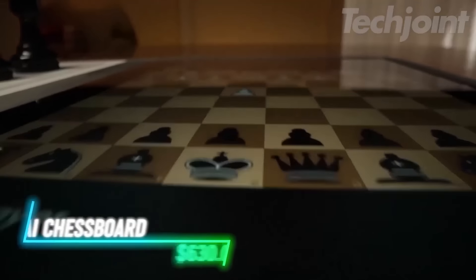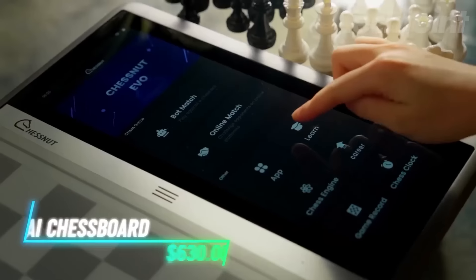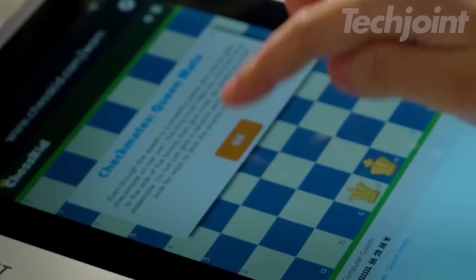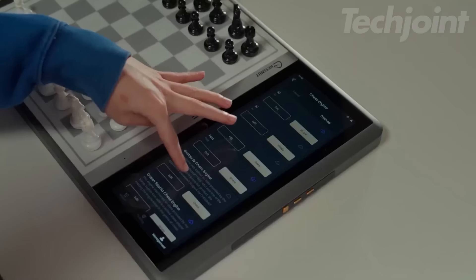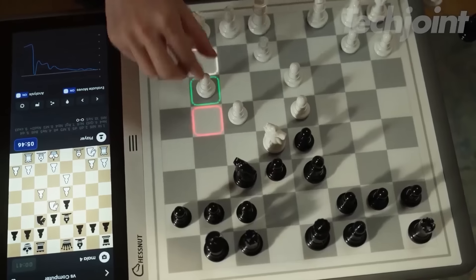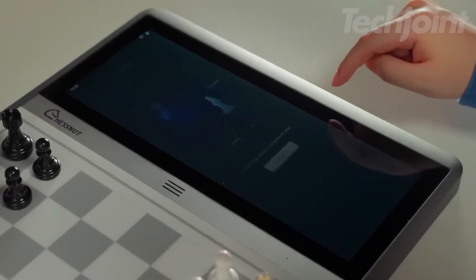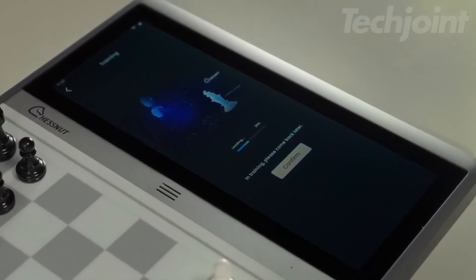This chessboard allows you to play against advanced engines like Stockfish and Maya. You can customize the chess engine to match different playing styles. The board supports various game modes on popular platforms. You can enjoy vibrant LED lights that help with piece recognition, and also download third-party apps for more analysis and matches.